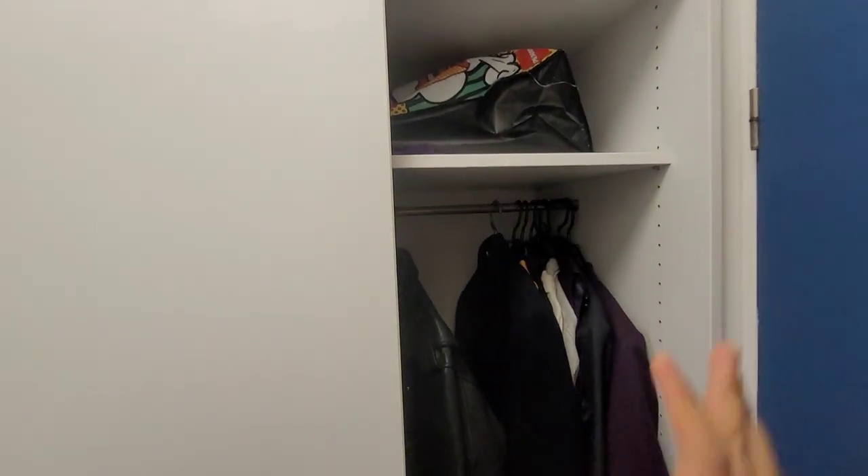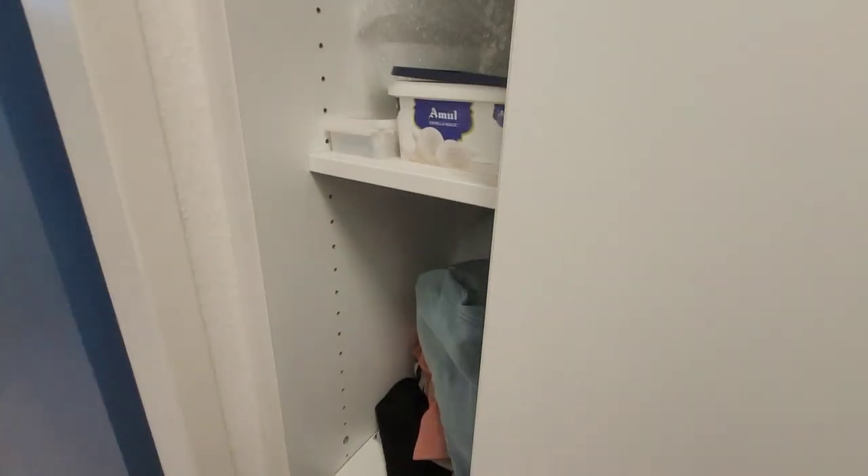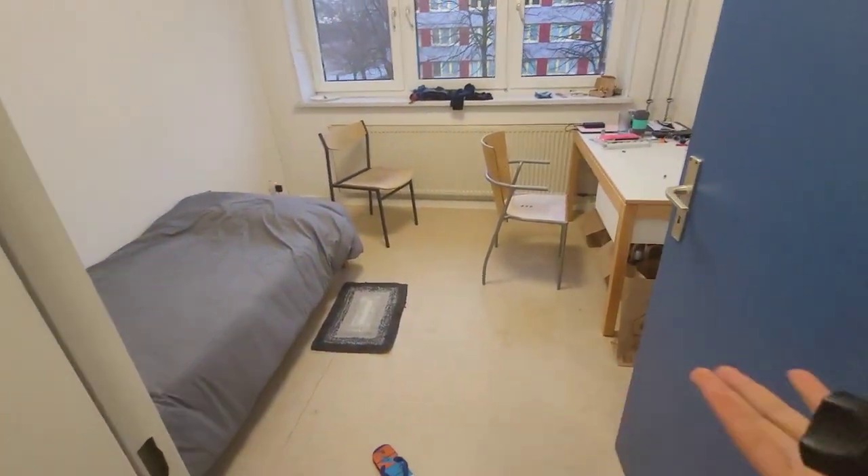Once you get out of the toilet you have the storage area — the closet. I've been in the closet for a very long time so I know it's not a very good place to be. That side closet I can't show — very dirty, very messy. I'm not a very clean person, so yeah. Now the main room.